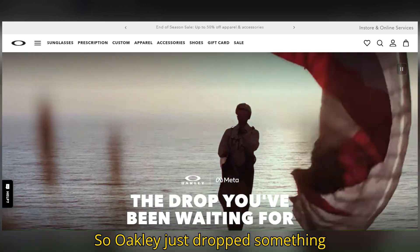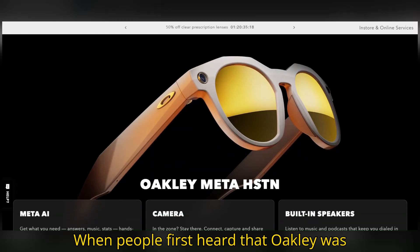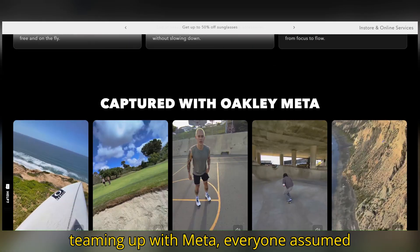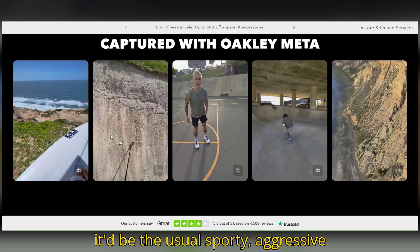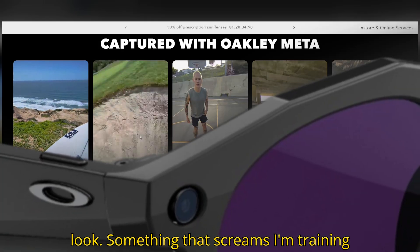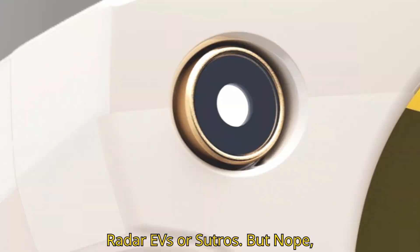Oakley just dropped something unexpected, and honestly kinda awesome. When people first heard that Oakley was teaming up with Meta, everyone assumed it'd be the usual sporty, aggressive look — something that screams, I'm training for the Olympics. You know, like their Radar EVs or Sutros.